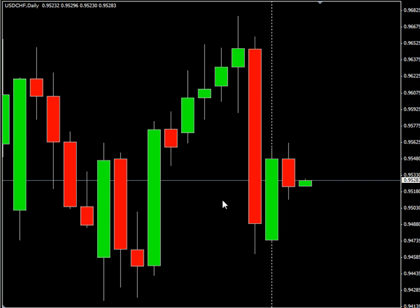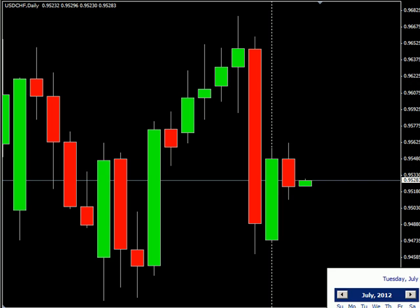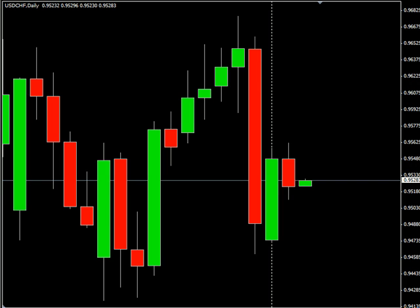Now as far as news announcements for tomorrow, we do have the eurozone releasing their retail sales tomorrow at 5:00 a.m. Eastern. The consensus on that one is that it has moved higher from negative 3.4% to negative 1.0%. A positive number would definitely be good for the eurozone and the euro in general, but we'll just have to wait and see.